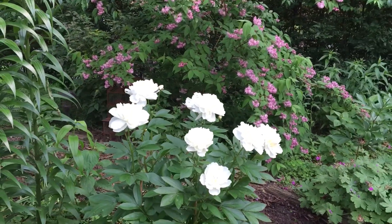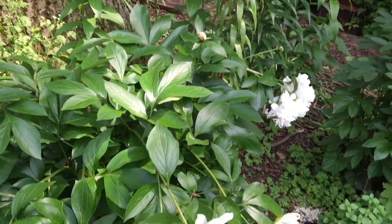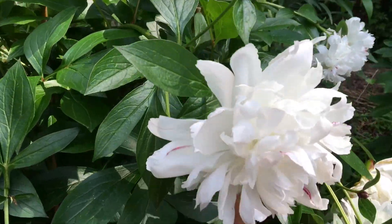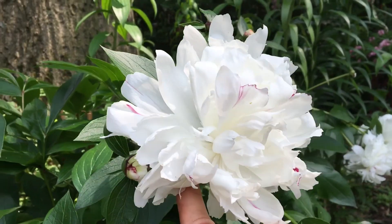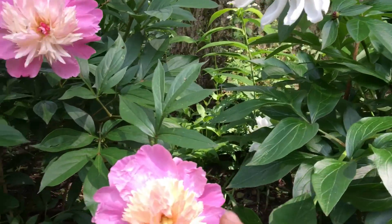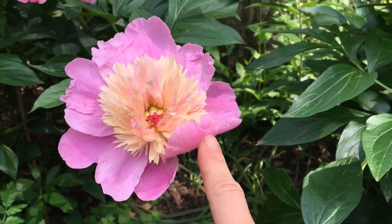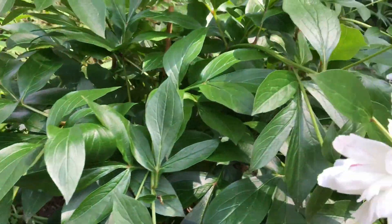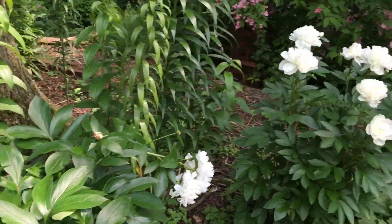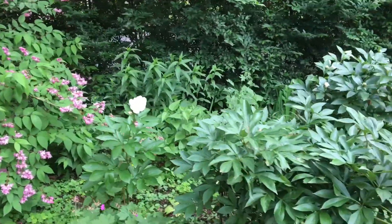So these are herbaceous peonies. I also have tree peonies here, but they have not bloomed yet — it takes quite a long time for them to bloom. The herbaceous peonies die back all the way to the ground in the winter and you have to cut back all of their foliage to the ground so there's no disease-harboring pathogens over the winter.